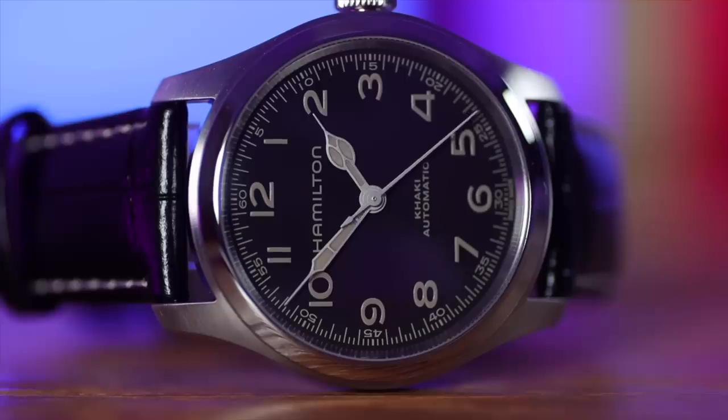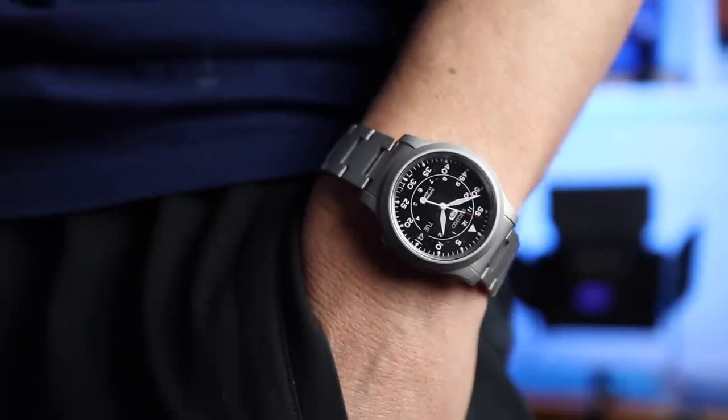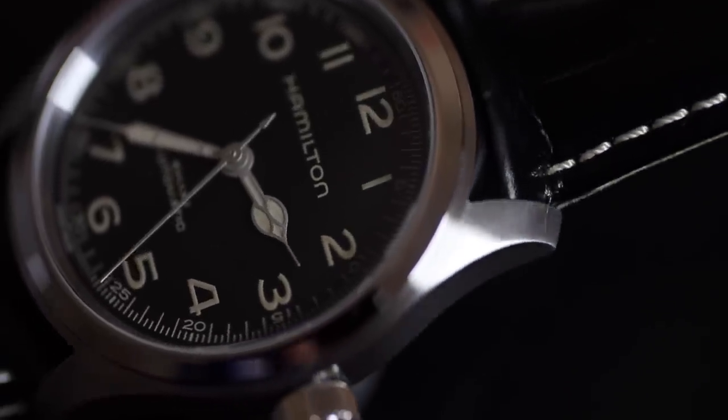Negatives: the strap, while nice, is very stiff — it could take a couple of years to break in. The lume isn't brilliant, though it is a field watch so you can let it off. And spending £820, I really want a 4Hz movement — you can buy a Seiko for around £100 with the same beats per hour. This watch is probably about £200 overpriced, but it's new, it's iconic, and that's the price you pay.